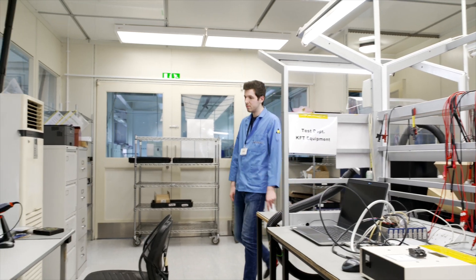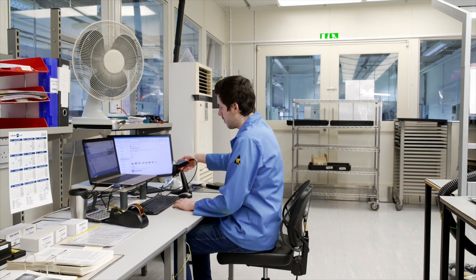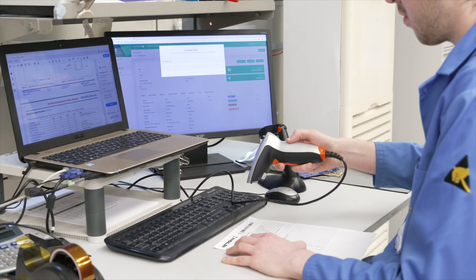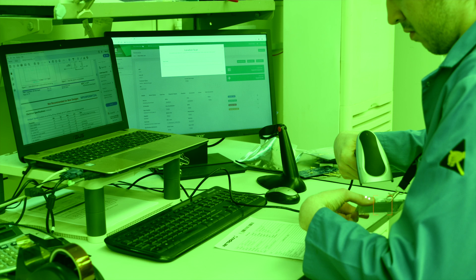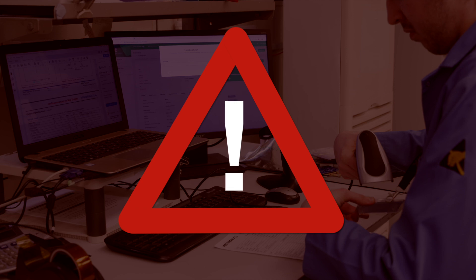The system requires an operator's barcode to be scanned to proceed. This gives traceability in case of fault. If the operator is not approved for that task, the system will not proceed. Similarly, if an operator scans a job and then a process, and that process is out of sequence, the system will not proceed.